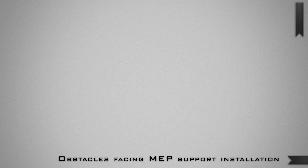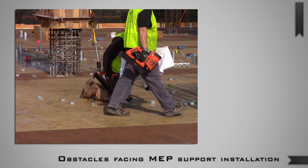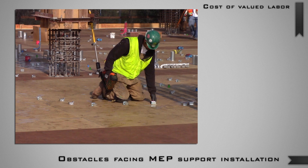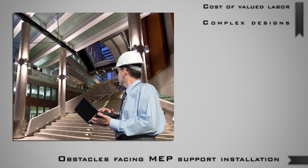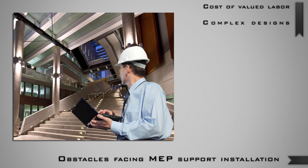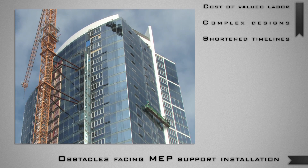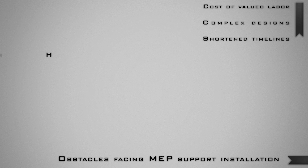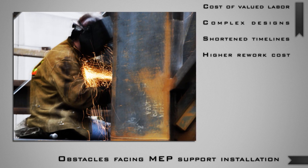Here's a rundown on the obstacles facing MEP support installation. First and foremost, mechanical tradesmen come with a unique and necessary skill set. Good help doesn't come cheap, so putting their skill sets to the most efficient use is important. Advancements in BIM technology have enabled firms to design more complex buildings with the expectation of less cost. As a result, the tape measure layout methods of the past will no longer be as reliable for construction. The status quo for timelines has been truncated due to technology, which allows less time for double checking work and more pressure for productivity in a given day. The cost of redoing old work has always been higher than the cost of doing it right the first time, but with shorter project schedules, this compounds the negative impact of rework.